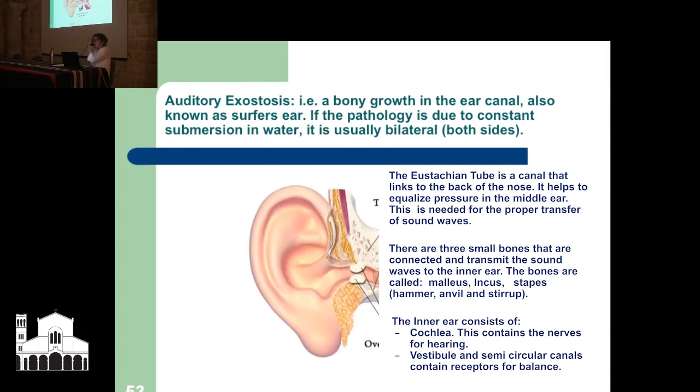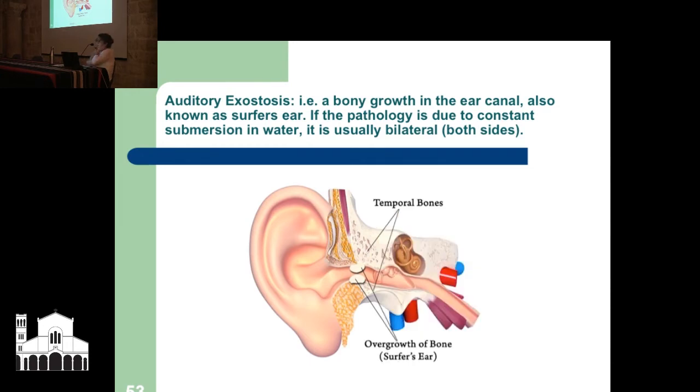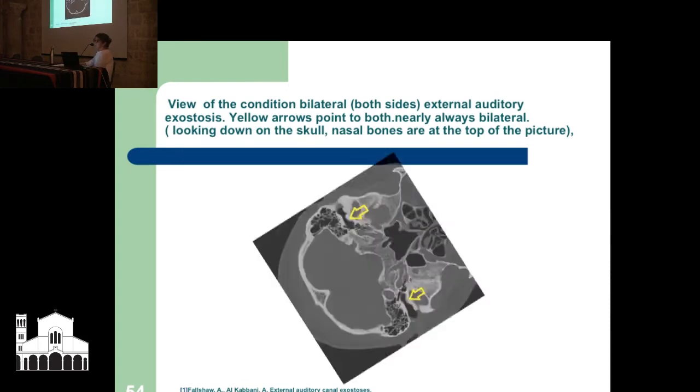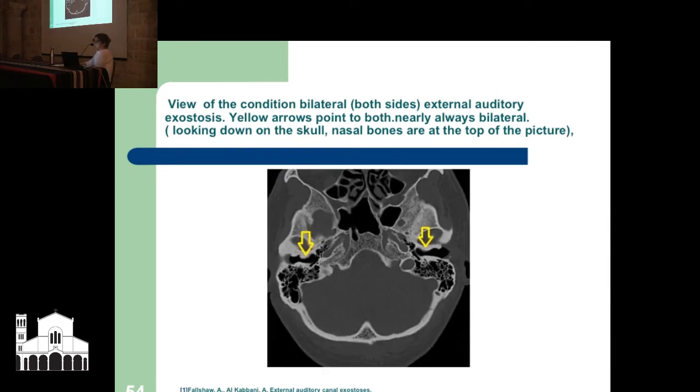What we did find at Qumran is what's called auditory exostosis — a bony growth in the ear canal, also known as surfer's ear. It's like the ear's way of protecting its delicate inner self from a rough environment like cold water and wind. If the pathology is due to constant submersion in water, it is usually bilateral — nearly always both sides. A CT scan view of the condition shows bilateral external auditory exostosis, with yellow arrows pointing to both sides.